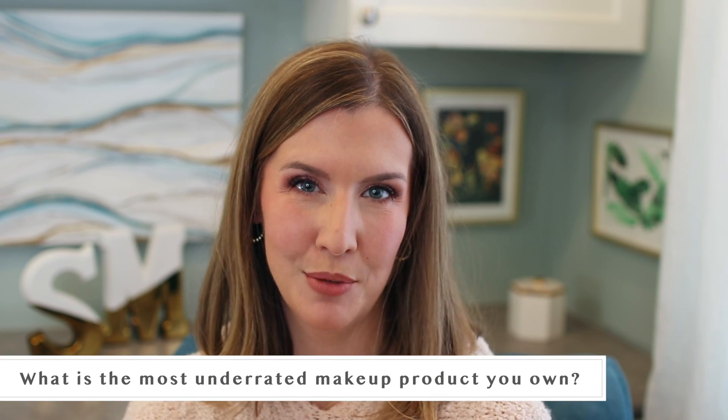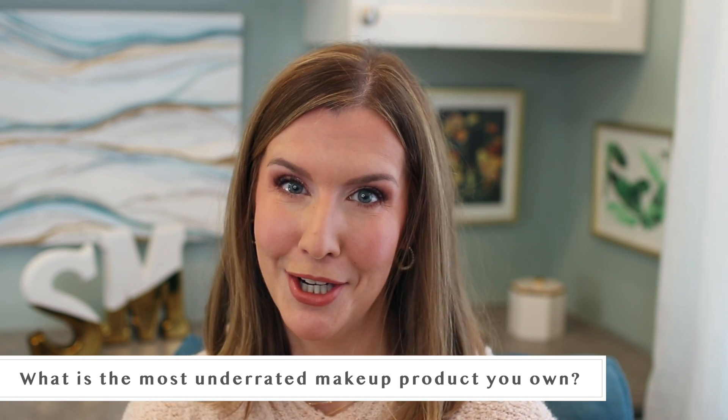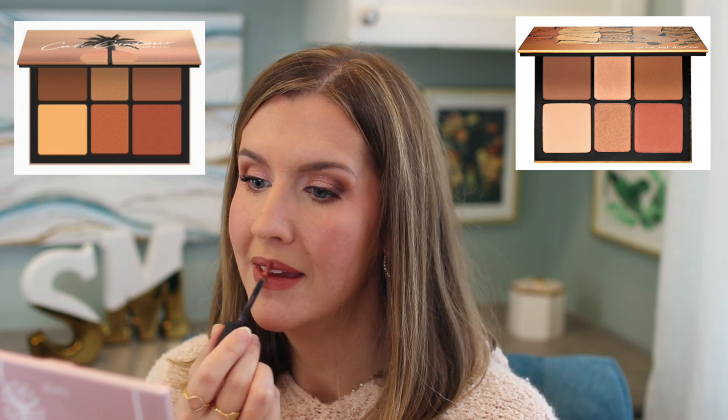What's the most underrated product that you own? If you've been watching me for a while, you know what I'm going to say: the Smashbox Cali Contour palette. It's not limited edition like I thought — they have a light-to-medium and a medium-to-dark version now. I'm applying the shade Shag in the NARS Air Matte Lip Color. I've done videos where I've gotten an entire eye and face look out of this palette, even though technically it's just a face palette.